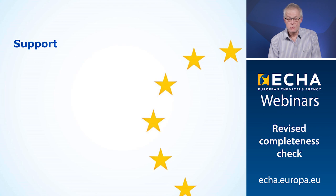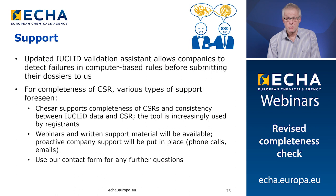These were the eight issues. On my last slide, there is an overview of the support available for you. First, there is the updated Euclid validation assistant that allows companies to detect failures in computer-based rules before submitting the dossier to us. For the completeness of the CSR, various types of support are foreseen. If you use KESAR, this will support the completeness of the CSR and the consistency between Euclid data and the CSR — the tool is increasingly used, with around 70% of new registrants using KESAR. There are also webinar and written support materials available, proactive company support through phone calls and emails, and you can always use our contact form for any further questions.